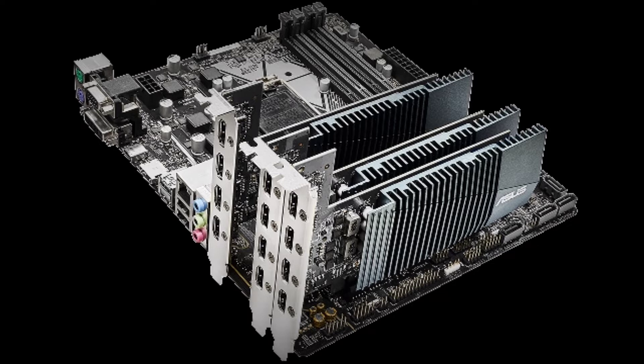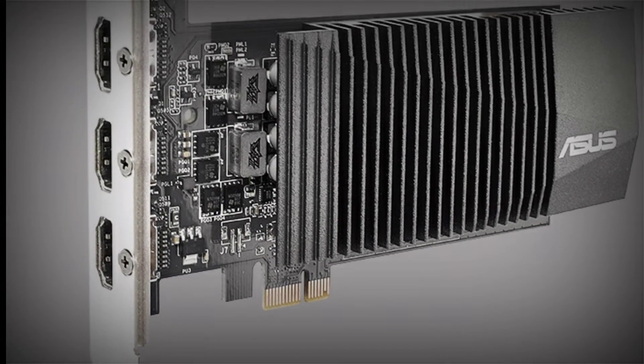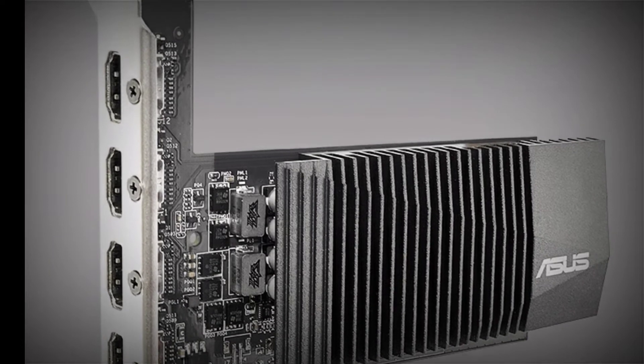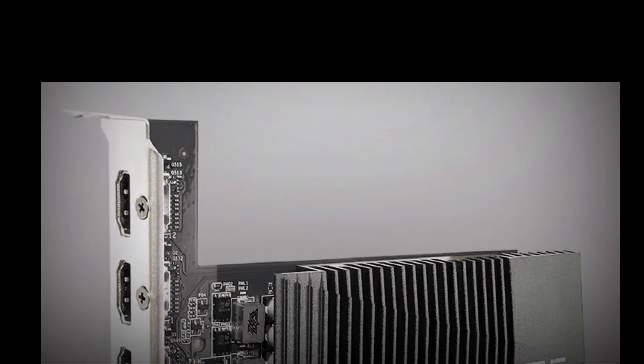Big productivity in a small package — the ASUS GeForce GT710 is a passively cooled, single-slot graphics card that enables quiet multi-monitor productivity.